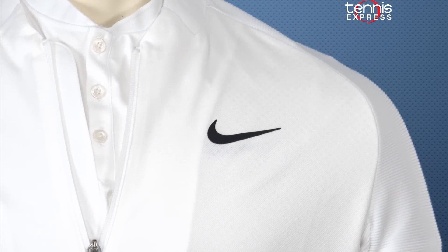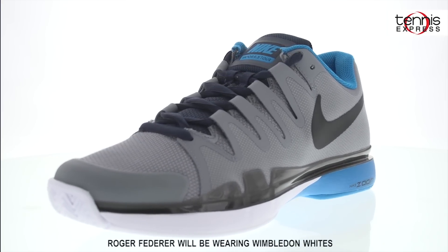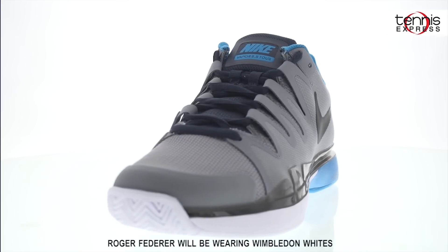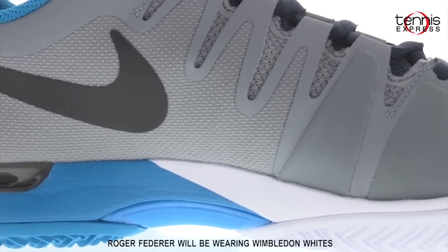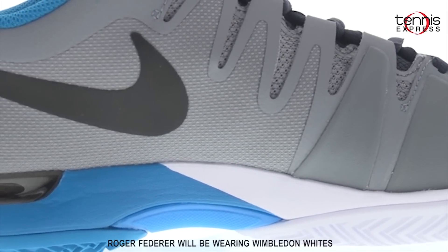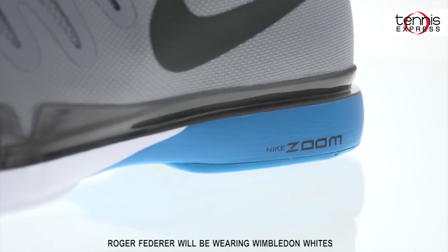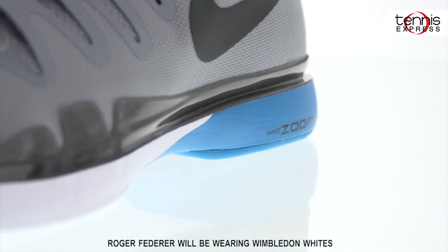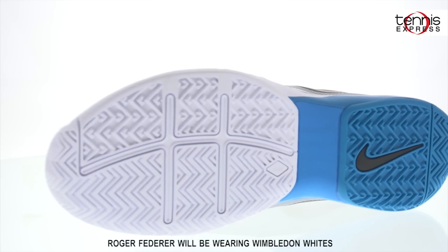As is his norm, Roger will be showcasing the Nike Zoom Vapor 9.5 Tour. These reliable, lightweight shoes are made for multi-directional speed and offer increased support and stability in the mid-foot. Tennis requires quick explosive movements in order to get every ball, and Roger will definitely be able to do this with these shoes. Featuring maximum heel cushion and comfort, better abrasion resistance, and durable outsole, you will have everything you need for advanced speed and court coverage.